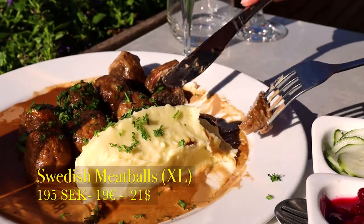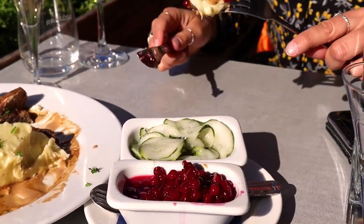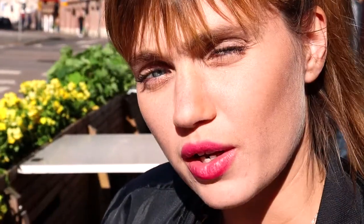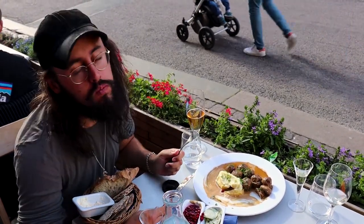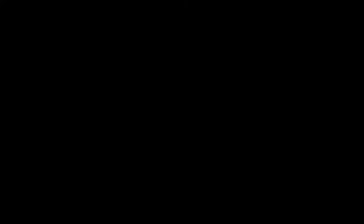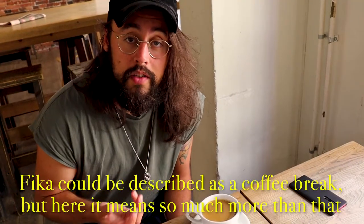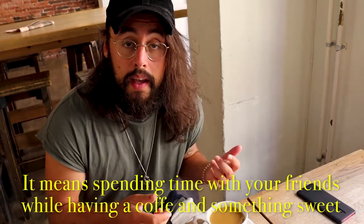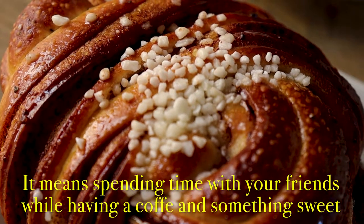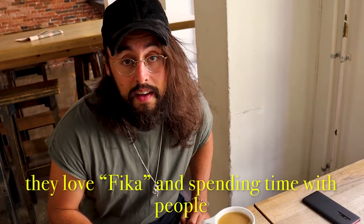Skål! Very well, Manuel. I think we are amazing! But in Sweden, fika means so much more than that. It means taking time to spend with your friends and have a coffee and something sweet. And even though Swedes are sometimes described as a little bit anti-social, they love their fika and spending time with people.